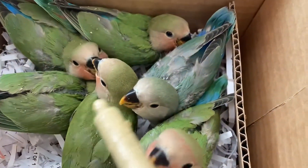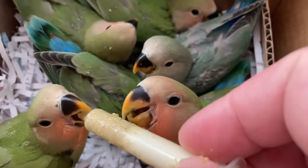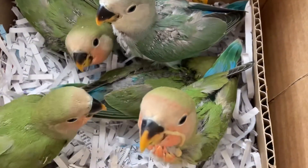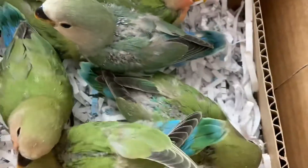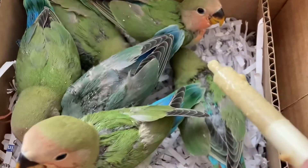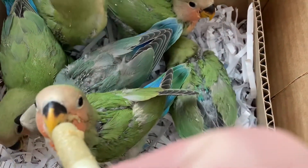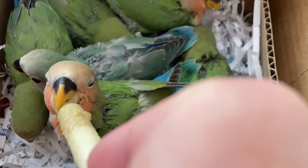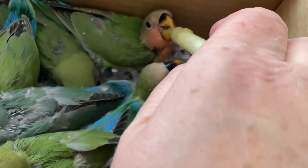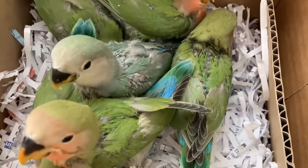These little babies are so sweet. It got you a little bit there, baby. I'm going to clean those spills off of them because it will dry on and get a little bit crusty. Looks like you might need a bath, baby. You can see these little babies are so adorable.